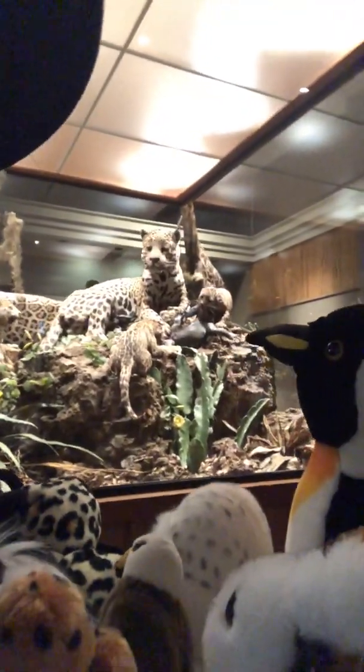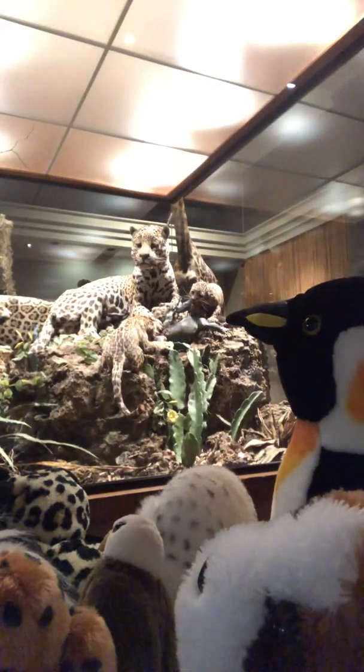Oh, you think you found one? Oh my gosh, good job everyone! Excellent work using our eyes to look and see what we can find.